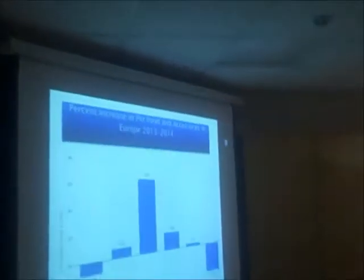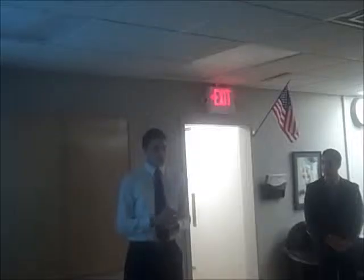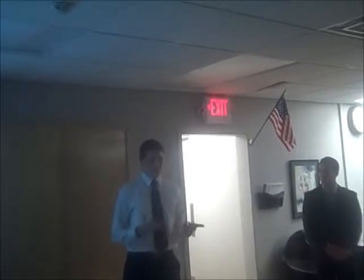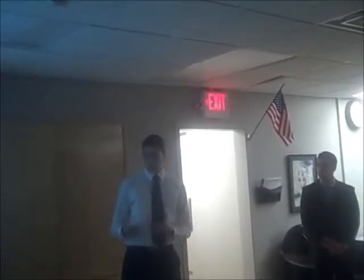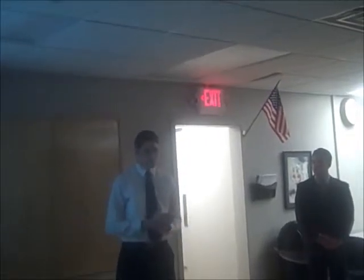This is the percent increase in pet food and accessories in Europe from 2013 to 2014. Pets are really recession-proof in Europe, which means that no matter what — even if Europe is in a recession, which it is right now — people still buy food and accessories for their pets to make sure they are healthy all the time.